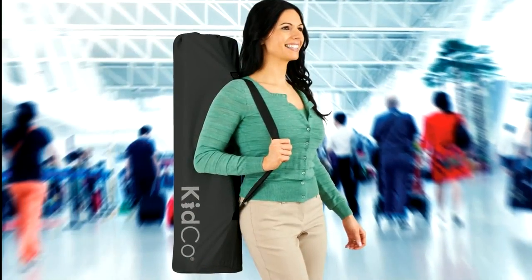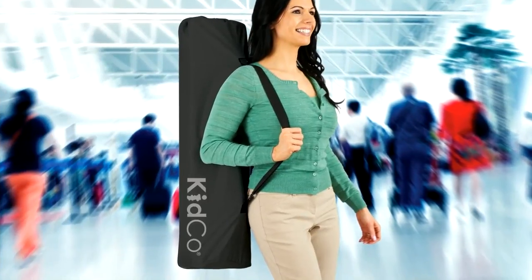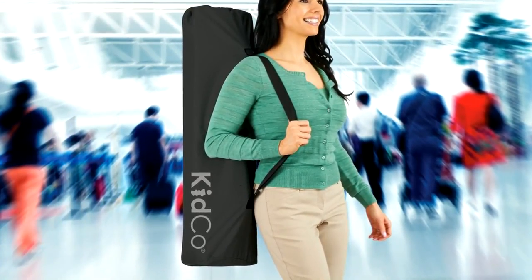When it's time to travel, the DreamPod is a snap to take down and pack in the nylon bag that's included.